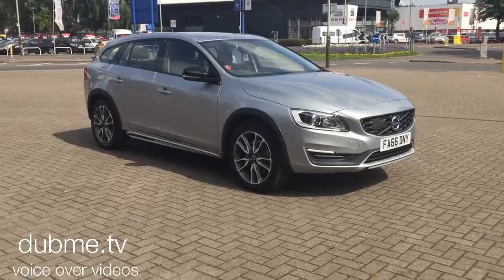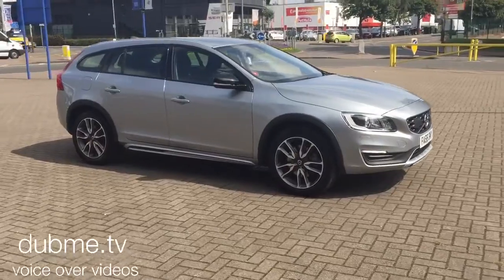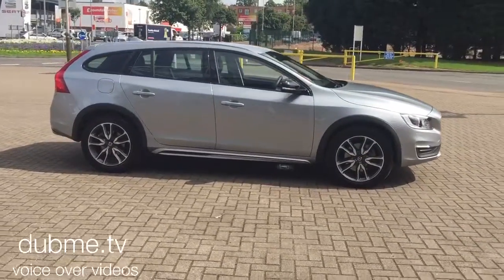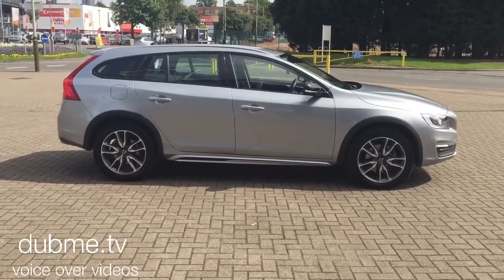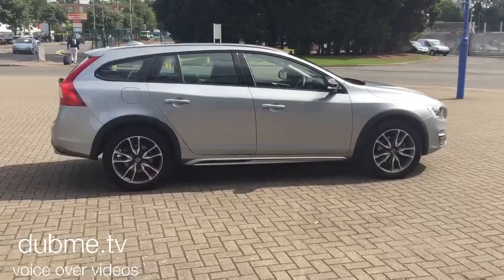Welcome to Sturtis Volvo V60 Cross Country. This is a D4 SE LuxNav Geartronic, 2017 on a 66 plate. The car has covered 14,000 miles.